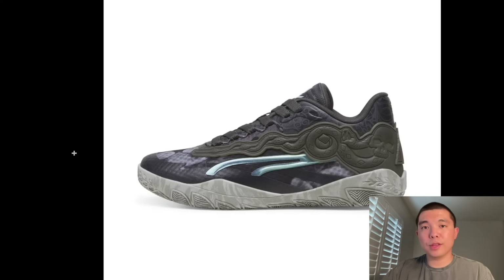Here we have the Stewie 3 Harry Potter collab. Didn't know Stewie loved Harry Potter so much, but I'm not feeling them too much just because they kind of look like a kid's shoe in terms of the design — it kind of looks like a toy. But I love Harry Potter; ABC Family used to play Harry Potter on reruns when I was a kid. It's obviously one of the best franchises of all time. So it is cool to see a basketball shoe with a Harry Potter collab.